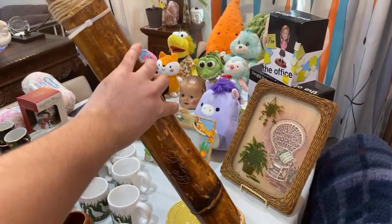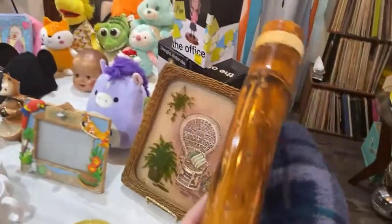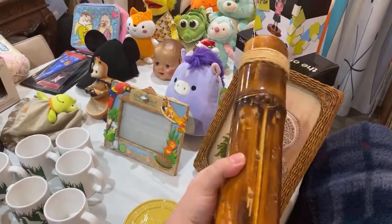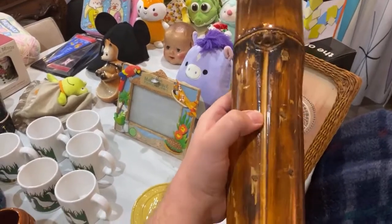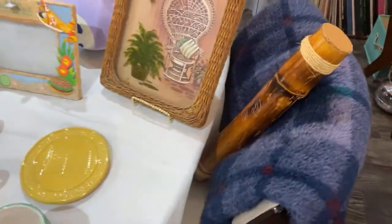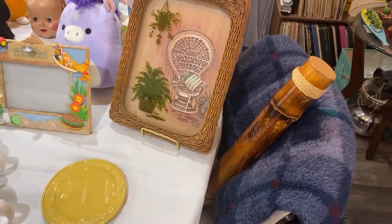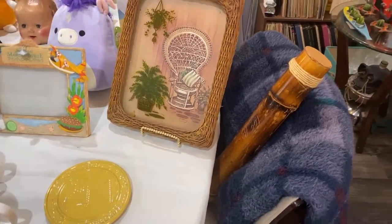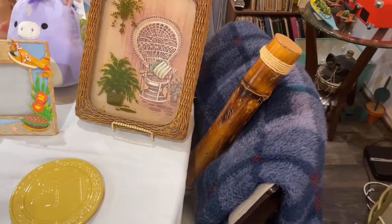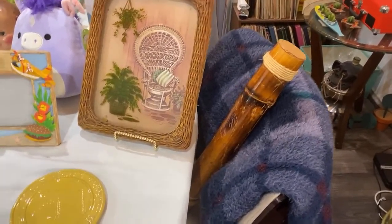Getting ready for the weekend — this rain stick was $6.99, and there are no cracks. Whenever I find them in thrift stores there's usually something wrong with them. I am a music teacher, so this was a great price. The prices for rain sticks are kind of all over the place because there's so many different brands, but I think I would list that one for about $30 — it's pretty nice.